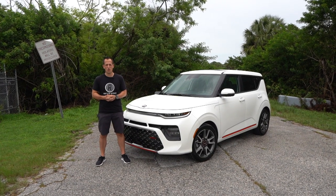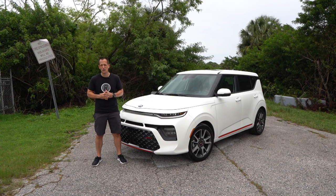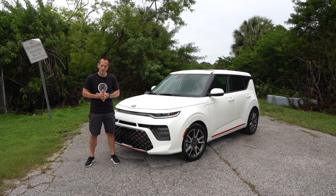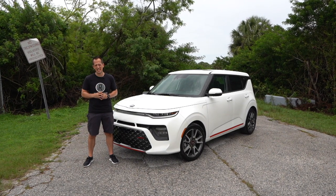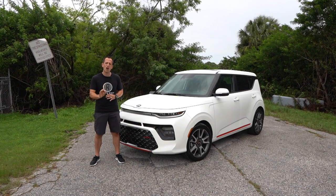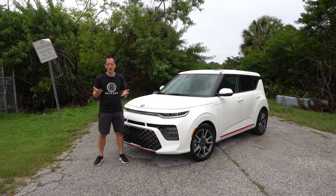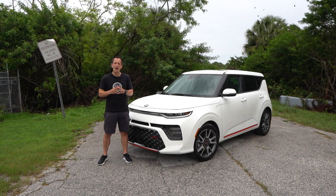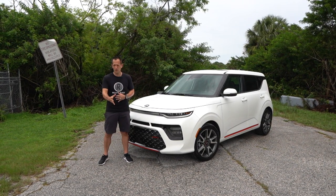Hey guys, what's up? It's Joe Rady from Rady's Rides. I'm here at this undisclosed location because I have a brand new, totally redesigned 2020 Kia Soul. This one is finished off in that GT Line trim. What that means is underneath this hood is turbocharged horsepower, turbocharged fun.